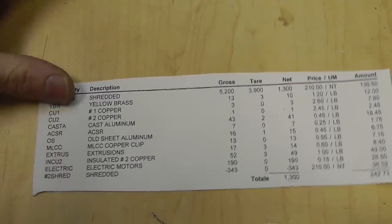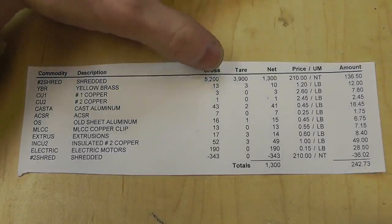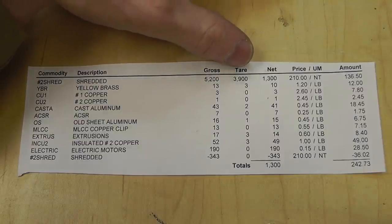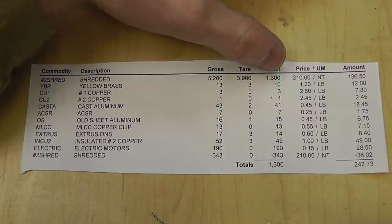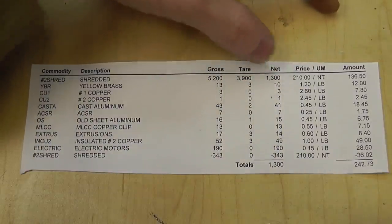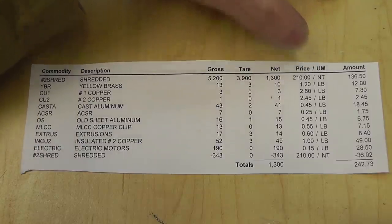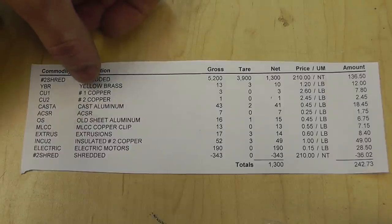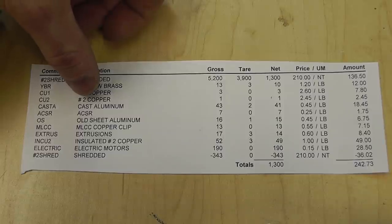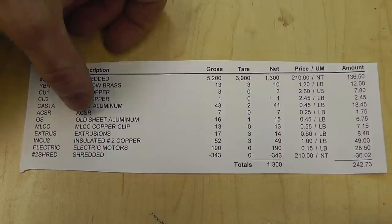So here are all the numbers. Number two shred steel: when I drove in my car weighed 5,200 pounds and when I drove out it weighed 3,900 pounds — total net weight of 1,300 pounds. The price per ton for scrap steel is $210 per ton. Other materials include yellow brass, number one copper, number two copper — number one is stripped clean copper, number two is copper with coating or shielding on it — cast aluminum, which is like pot metal stuff, and sheet metal aluminum.